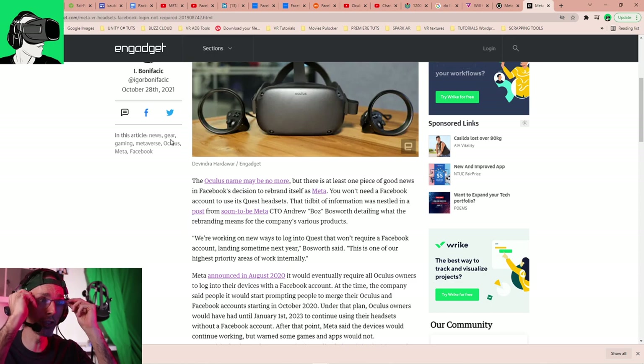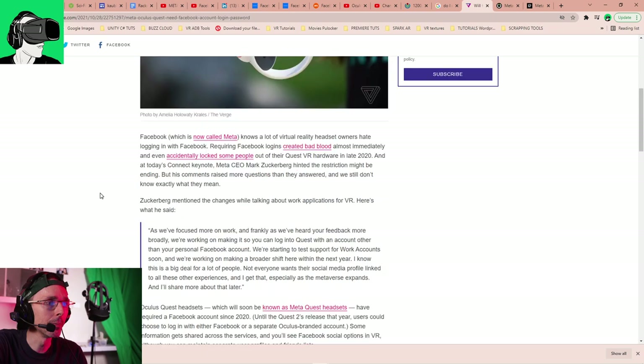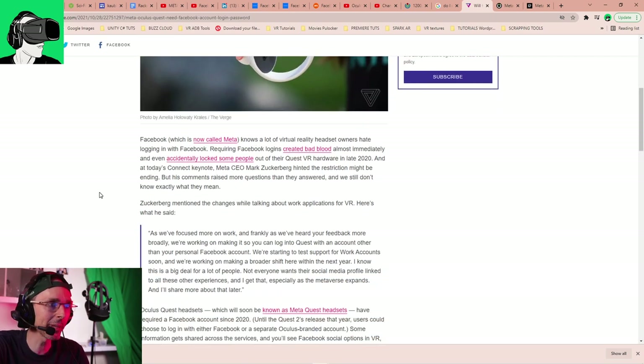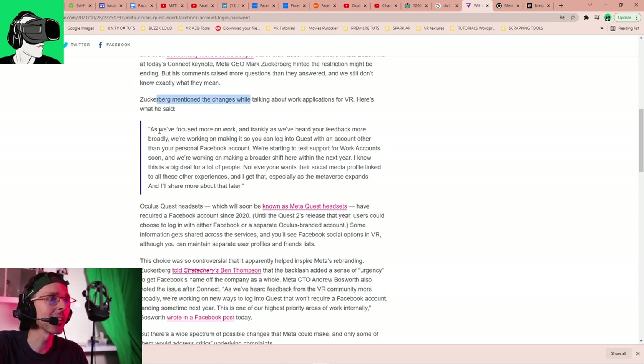Let's dive back into the articles. The Verge has a very comprehensive article. It says: 'Will the Oculus Quest store require a Facebook account? It's complicated. Facebook, which is now called Meta, knows a lot of virtual reality has its owners hate logging in with Facebook.' Zuckerberg mentioned: 'As we're focused more on work, and as we've heard your feedback more broadly, we're working on making it so that you can log into Quest with an account other than your personal Facebook account. We're starting to test support for work accounts soon.'